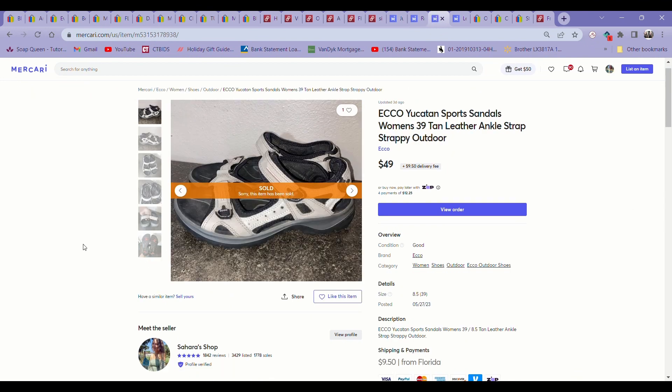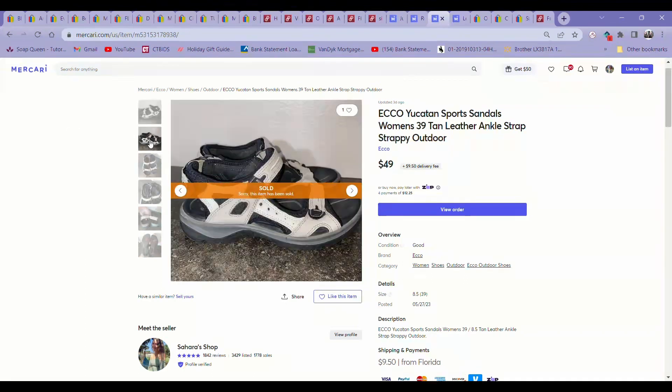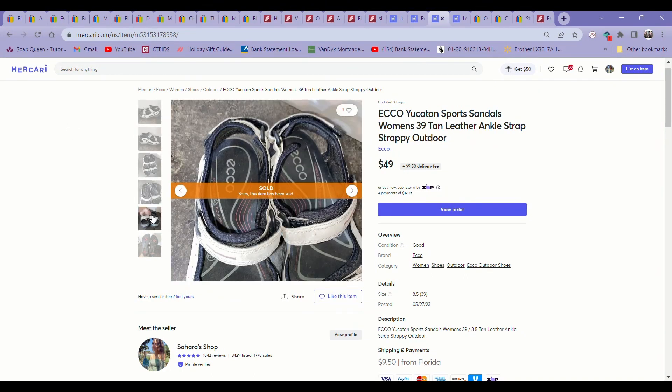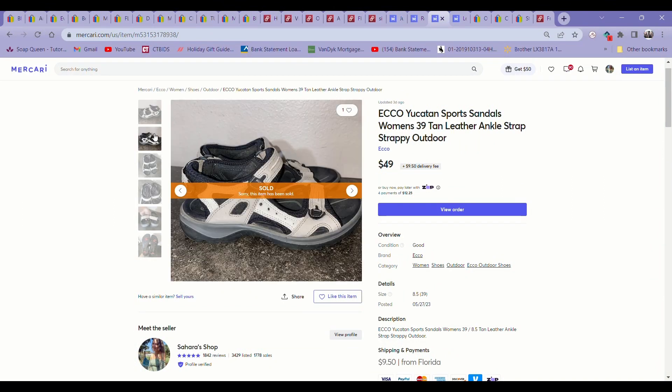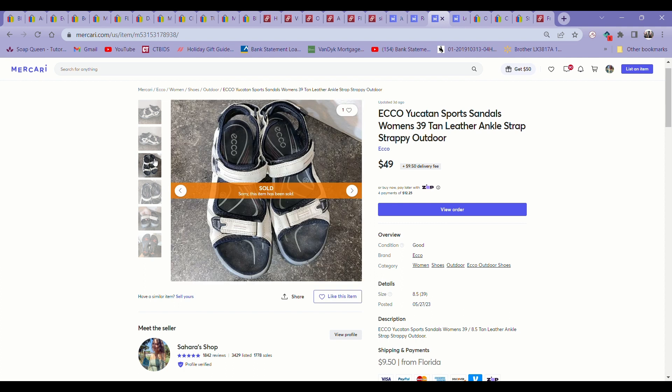This next item is a style I have picked up so many times — these are Ecco Yucatan hiking sandals. Not everything by Ecco does well, but this particular style has an excellent sell-through rate. I have probably sold this exact style of sandal five, six, seven times, and I'm always on the lookout for it at my bins. Everyone seems to pass them up, but if you know the comps they are worth grabbing for sure. These sold in less than a week for $49 on Mercari.